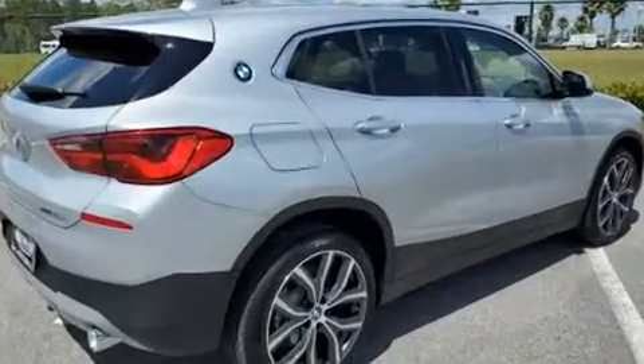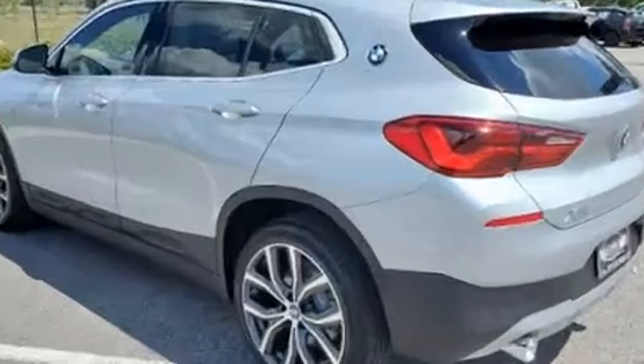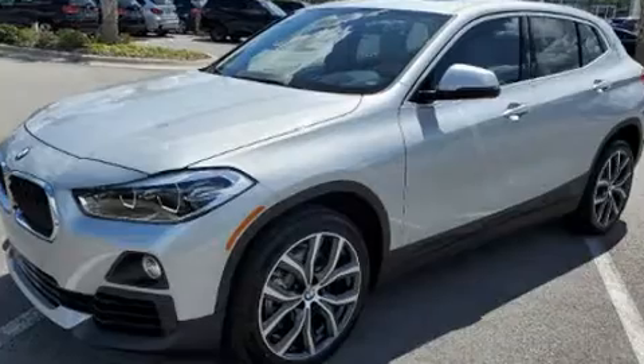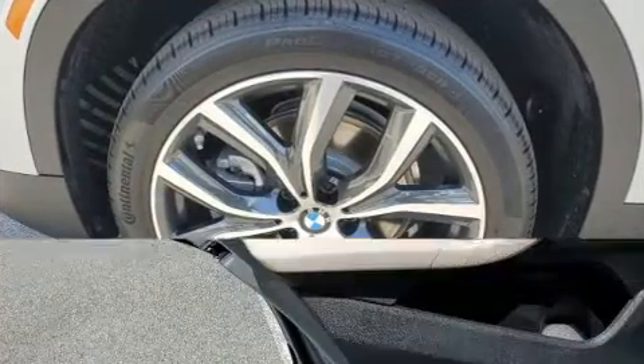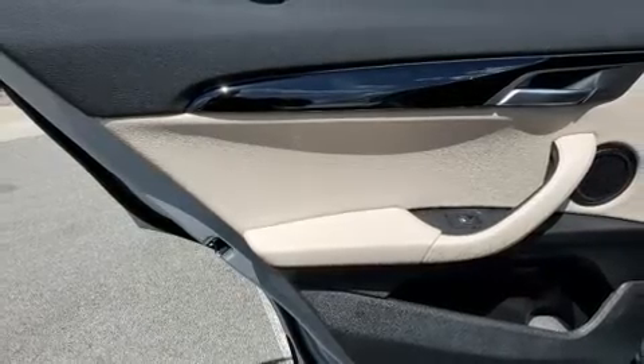BMW made sure to keep road handling and sportiness at the top of its priority list. It features a front-wheel drive platform, an automatic transmission, and a two-liter four-cylinder engine. A turbocharger further enhances performance while also preserving fuel economy.